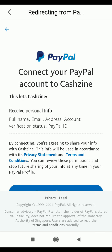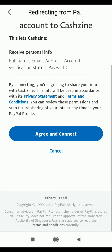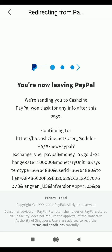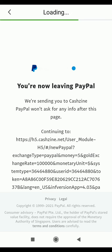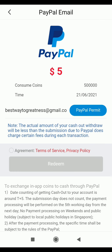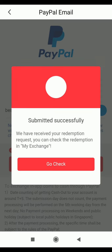It says 'Connect your PayPal account to Caching' - this lets Caching receive personal information like your full name, email address, account verification status, and PayPal ID. I click 'Agree and Continue'. It says I'm now leaving PayPal and being sent to Caching. My PayPal account is now connected to Caching and I need to agree to the terms of service, then click Redeem.